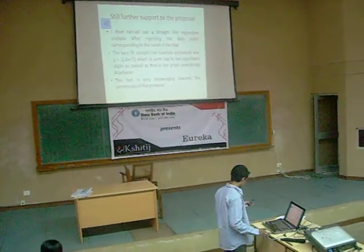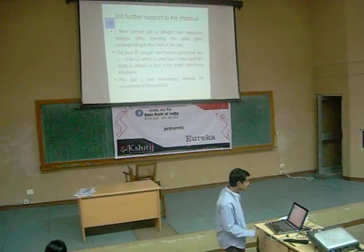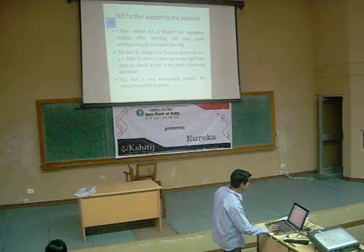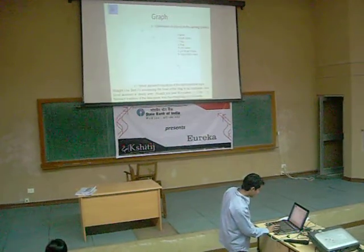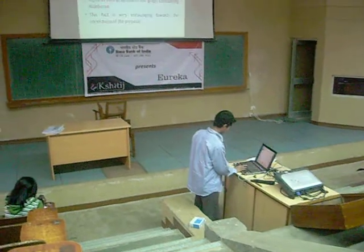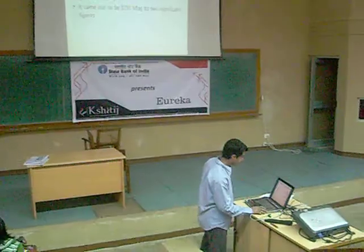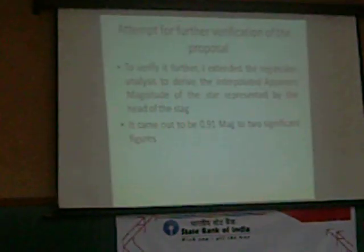I also carried out a straight-line regression analysis. After fitting the data points according to the head of the figure, the best-fit straight-line function generated was minus 2.8x plus 10.3. This function is exactly the same as the best-fit straight-line function generated when I implemented my proposal for the head of the figure, represented as the ground star. To verify further, I extended the regression analysis to derive the interpolated apparent magnitude of the star position, which came out to be 0.1.